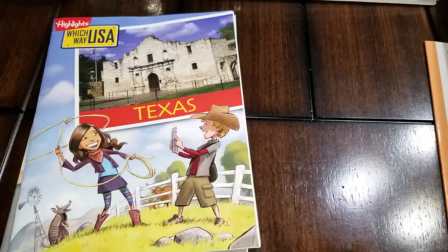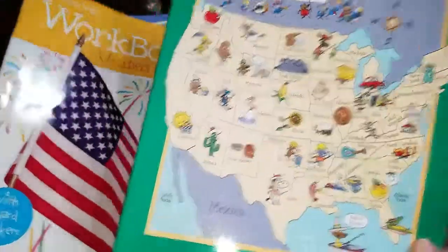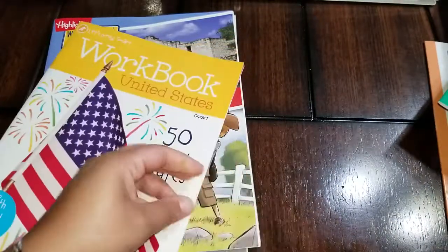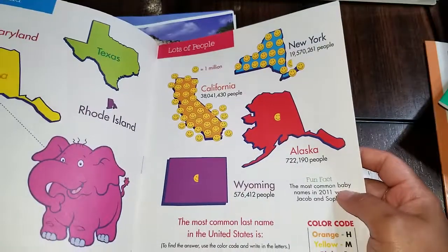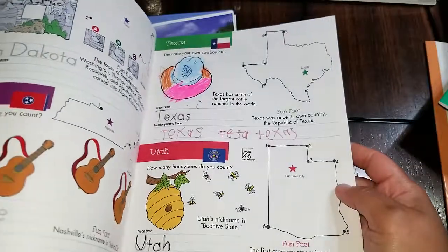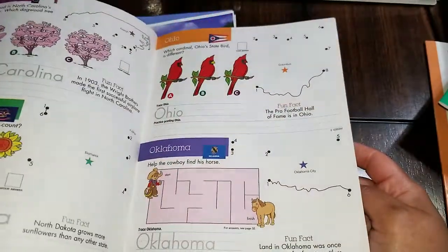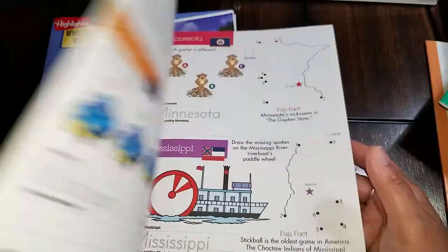The last things I'm going to show you are a couple more items. This one we got from Target in the little front section — everything under five dollars — and it has different activities that they worked on inside.